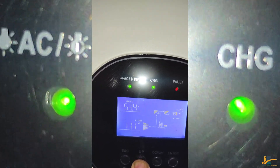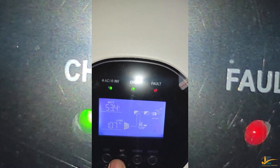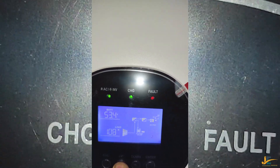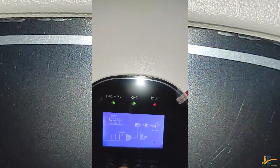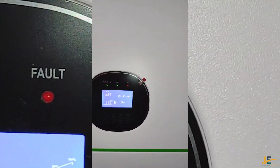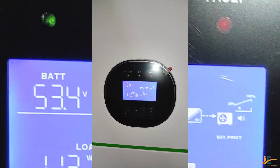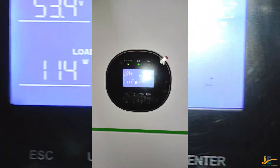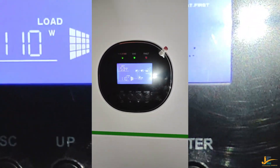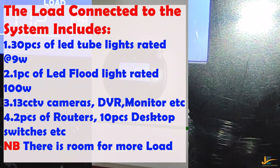Our load is 100 and something — it keeps fluctuating — and because it is during the day we don't have a full load. This system has been installed in a six-story building to serve the common areas. The common areas consist of all staircase lights.